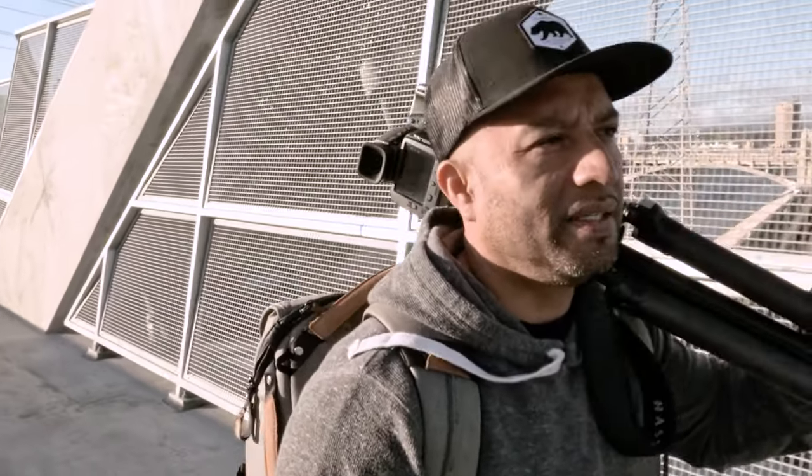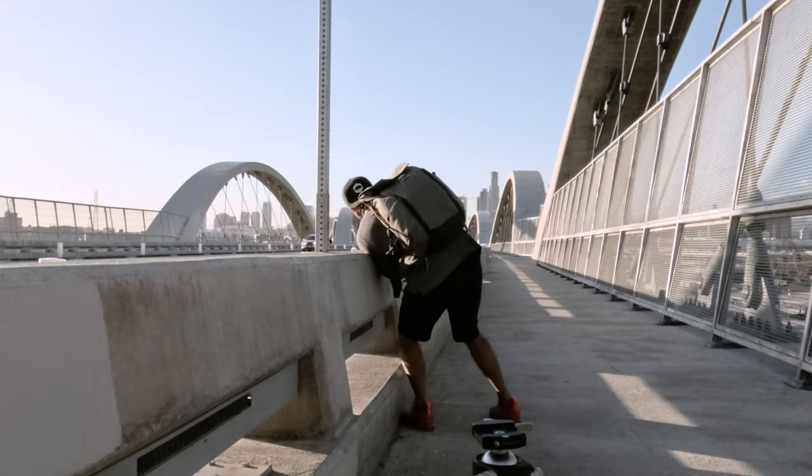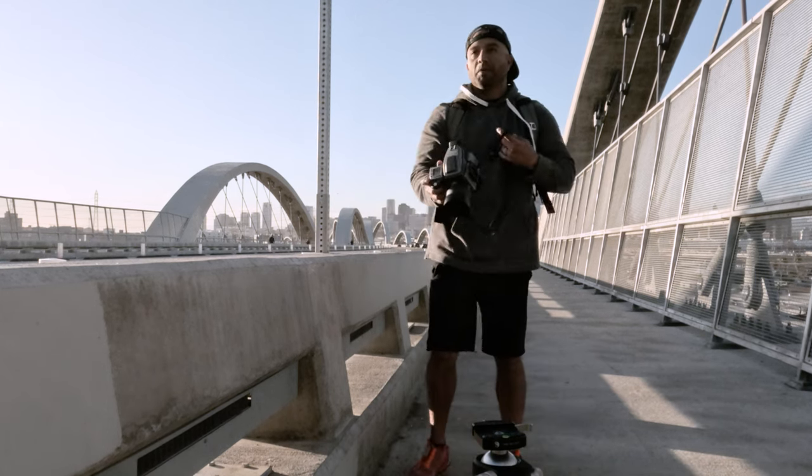I think next time we come here, we'll bring a model. One more before I go home.